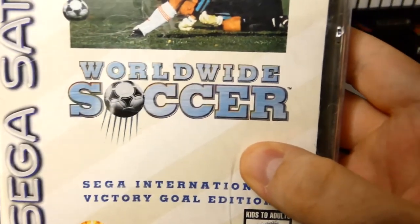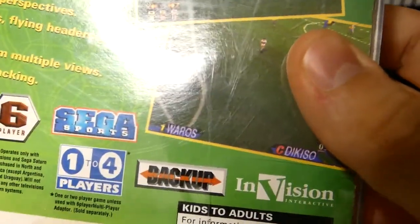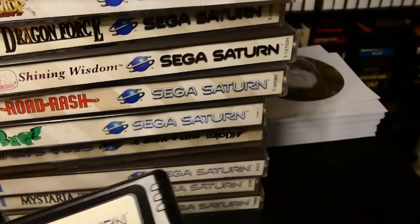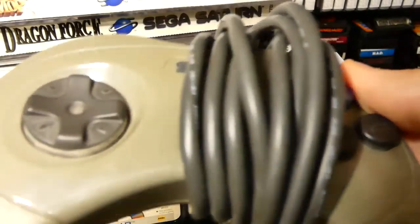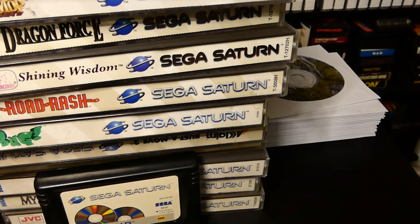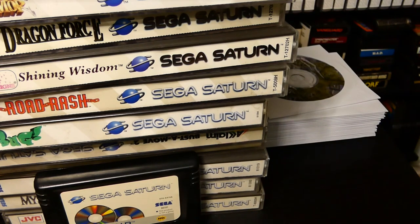We own a copy of Worldwide Soccer — Sega Sports — nothing really special but it is a soccer game. Speaking of backing up your data, I also have an Action Replay. As far as hardware goes I'm not going to show off hardware in this video, but I own a Japanese Sega Saturn and an American Sega Saturn. I own mostly all Japanese controllers because I think the controllers are better. Let's clear this off and get ready to look at the Japanese side of the Sega Saturn collection.